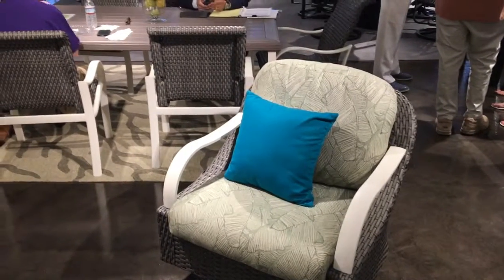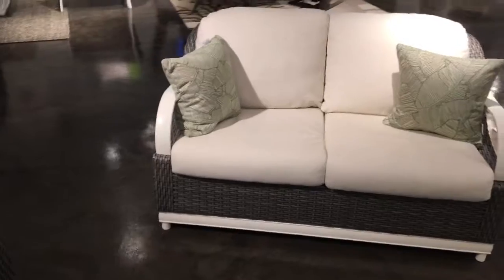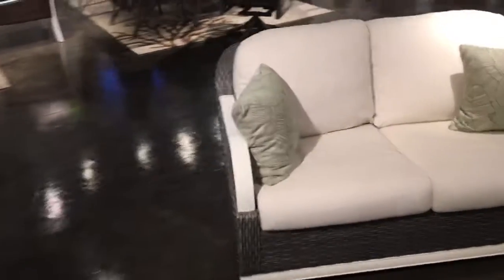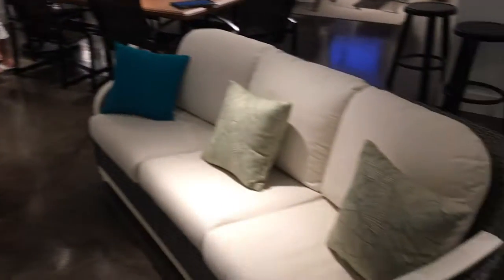It is a very mixed media piece. You'll notice that it has a woven frame, an aluminum arm, and of course a rounded cushion — no button-tufted cushions — very streamlined, very neat. This kind of reminds me of something you might find in Havana, Cuba. Very fun, very stylish, very comfortable.